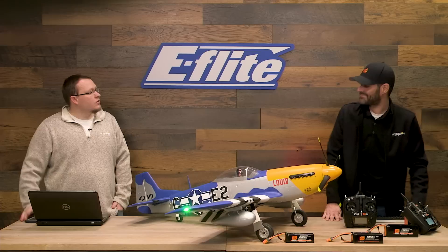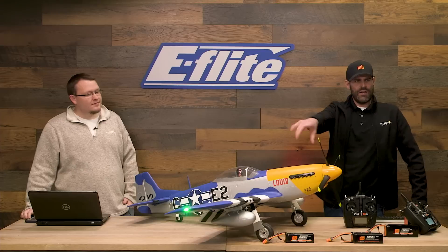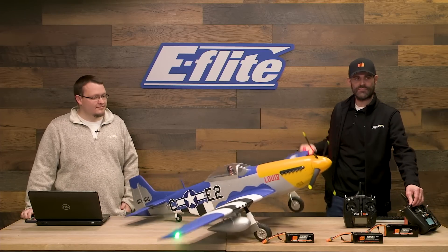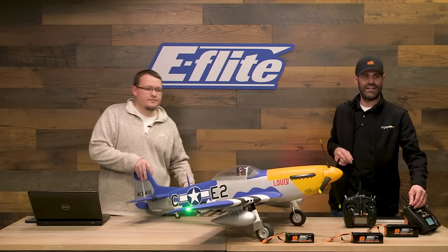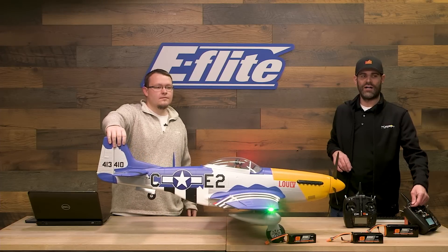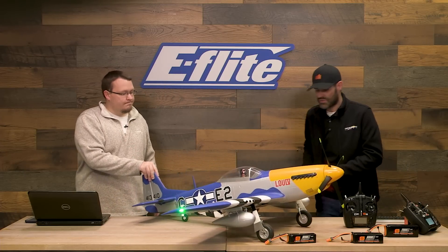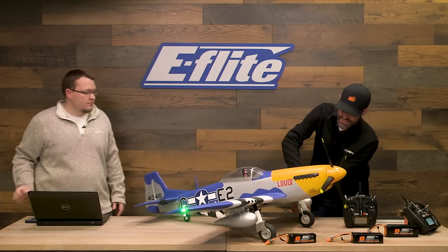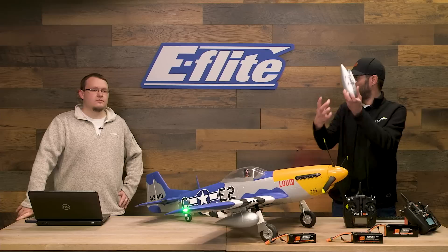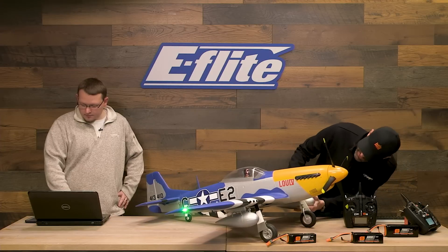Now let's talk smart features. You guys may already see the navigation light out on the wingtip. We also have functional flaps with a lot of available travel, and the drop tanks are removable — they slide in and out via tabs into interlocking holes. They're optional to use and do slow the airplane down just a hair.